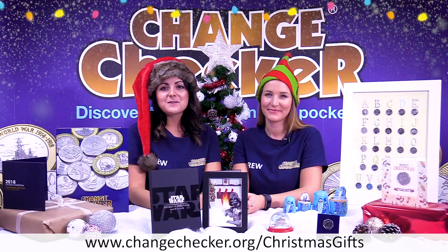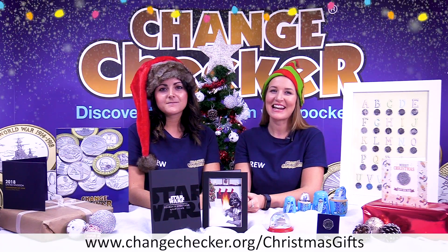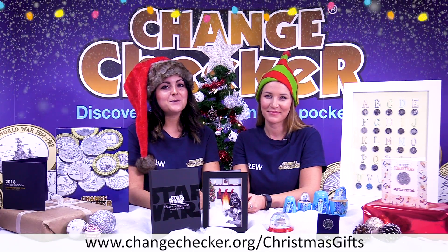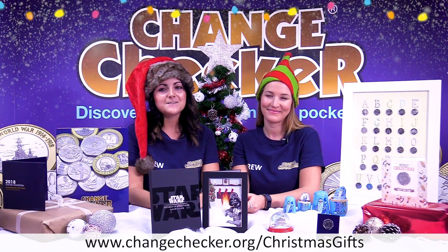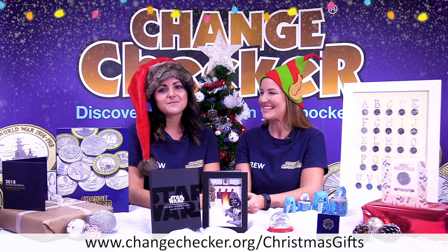Hello, it's Rachel and Yasmin and welcome to our very festive Change Checker Christmas Special. Today we have a selection of festive Christmas gifts that are perfect for Change Checkers. Whether you need some ideas for your Christmas list, or maybe you're looking for a numismatic present for a collector friend or relative this Christmas, we're sure to have something for everyone. So let's get started!